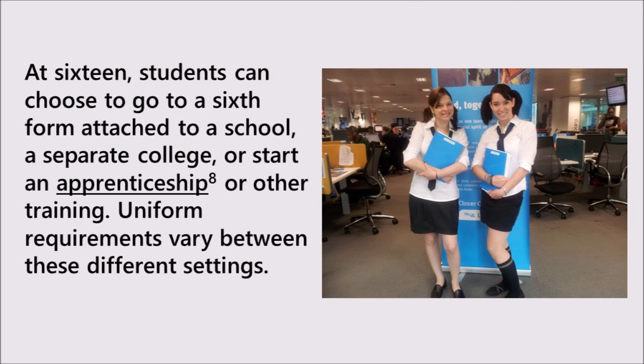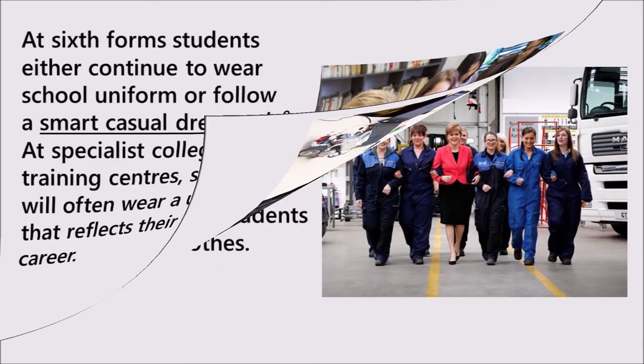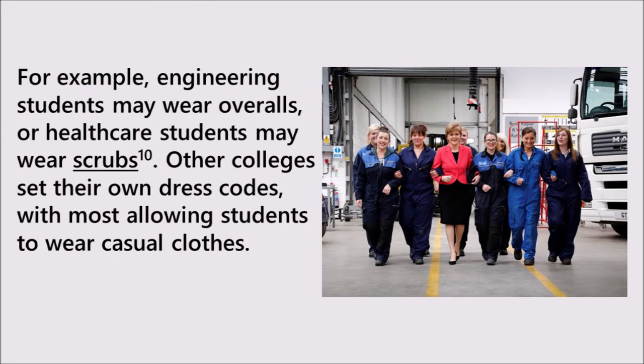At sixteen, students can choose to go to a sixth form attached to a school, a separate college, or start an apprenticeship or other training. Uniform requirements vary between these different settings. At sixth forms, students either continue to wear school uniform, or follow a smart casual dress code. At specialist colleges or training centres, students will often wear a uniform that reflects their future career. For example, engineering students may wear overalls, or healthcare students may wear scrubs. Other colleges set their own dress codes, with most allowing students to wear casual clothes.